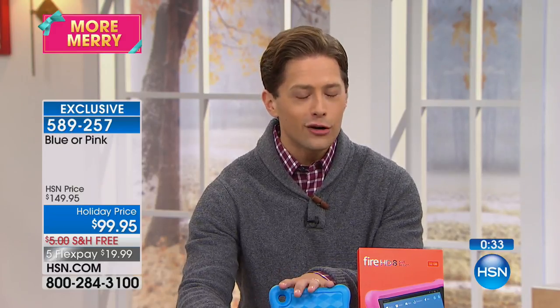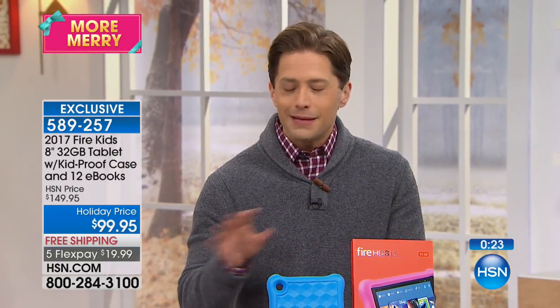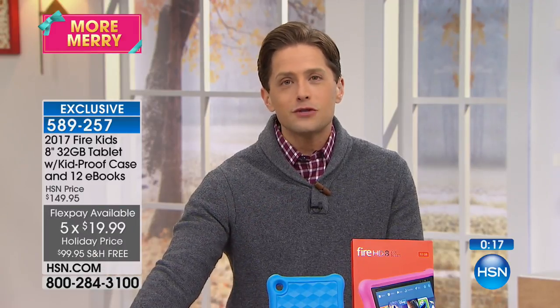You cannot put together what we are offering here at HSN directly from Amazon. You get your choice of kid-friendly bumper cases in blue or pink, and a year's worth of Amazon FreeTime access to content — all at the lowest price you'll find anywhere, including directly from Amazon. It's only here at HSN for $20 on a month on any major credit or debit card, no finance fees, no interest, no hidden costs.